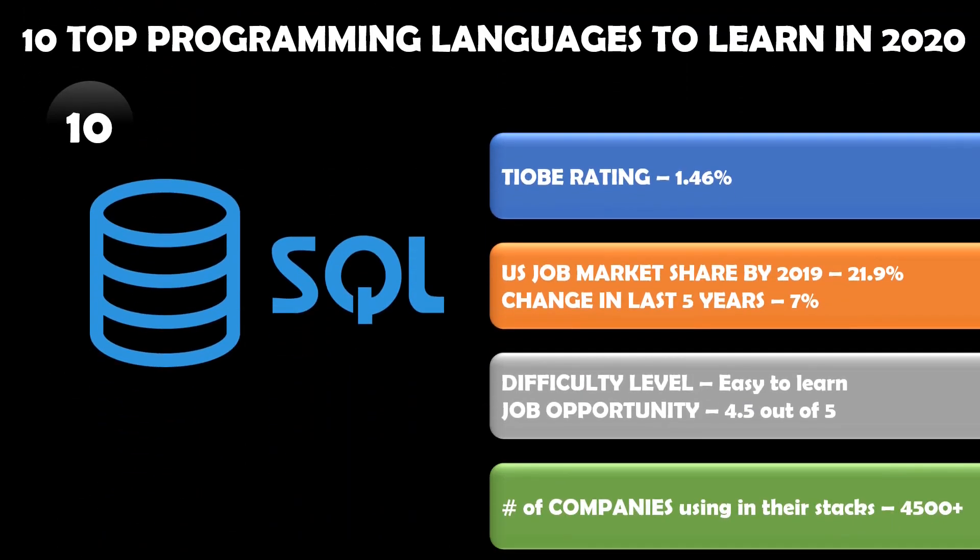Number ten in the list is SQL. This language has a TIOBE rating of 1.46 percent, and the US job market share is about 21.9 percent. The last five years change is seven percent. It is very easy to learn and has great job opportunity. The number of companies using SQL, SQL Server, or any other related services is about 405,000 plus companies — and this language also has great potential.